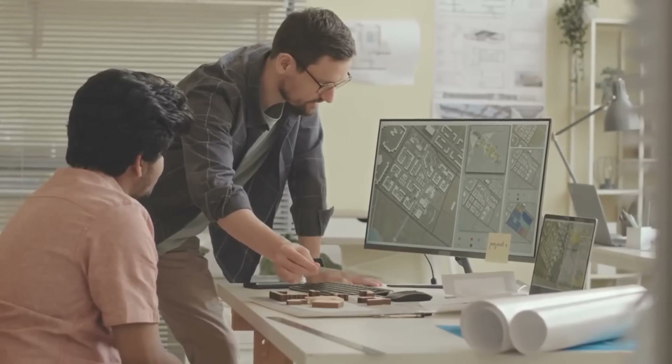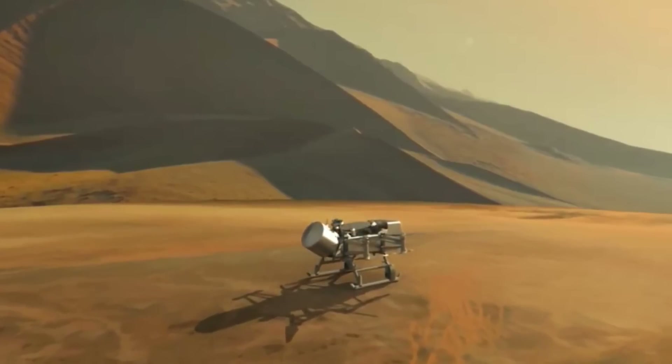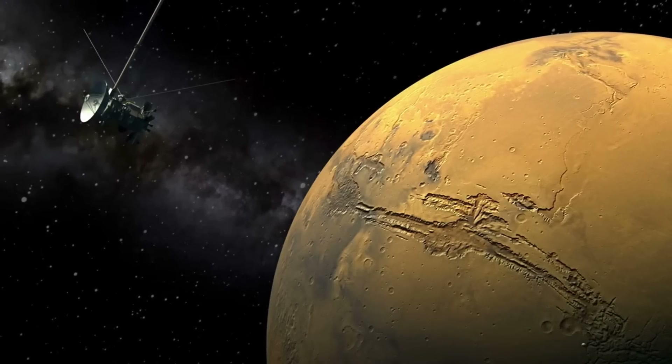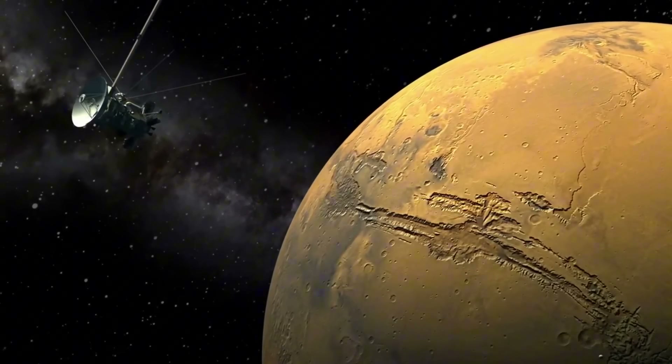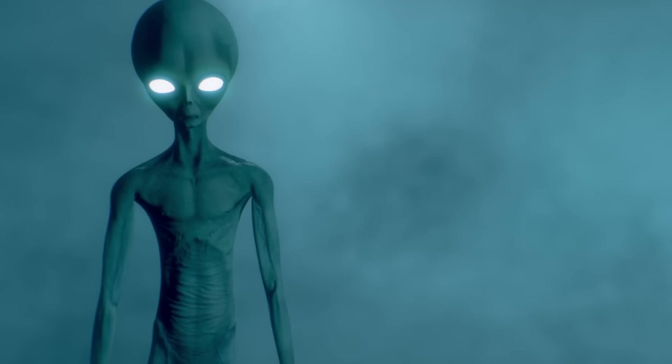In a surprising development, private communications between mission planners suggest Dragonfly might carry additional instruments beyond its published payload. These could include experimental sensors designed to detect potential biosignatures in Titan's methane lakes — a capability that could revolutionize our search for extraterrestrial life.